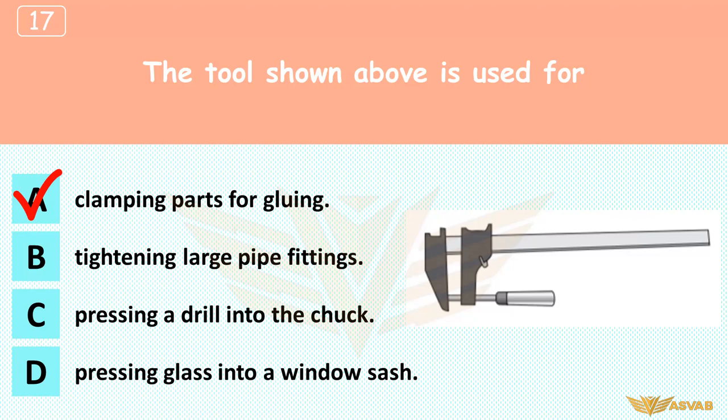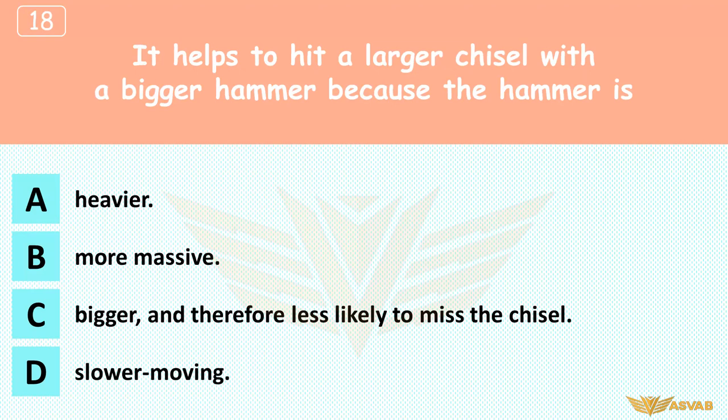It helps to hit a larger chisel with a bigger hammer because the hammer is: A. Heavier, B. More massive, C. Bigger and therefore less likely to miss the chisel, D. Slower moving. Impact equals mass times velocity, so for any given hammer speed, a more massive hammer makes more impact. Mass, not weight, determines the intensity of impact. Size alone does not make the hammer more effective, and a slower moving hammer will be less effective at driving the chisel.